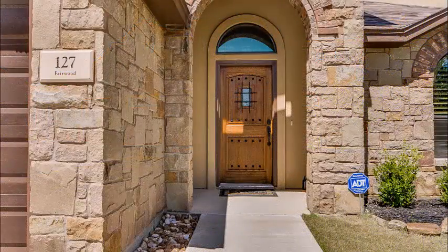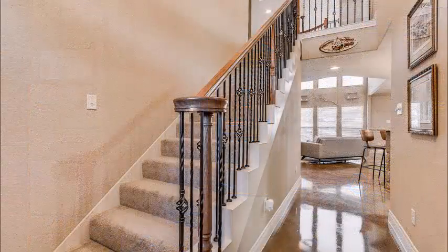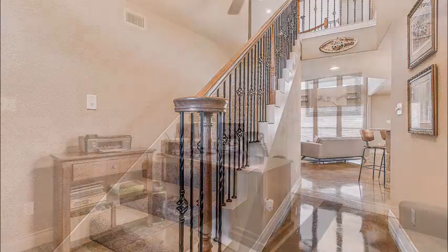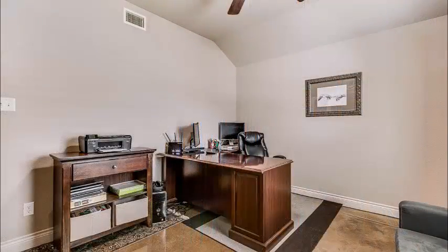As you approach, you can tell the detail — the stucco, the stone, that gorgeous door. When you enter, there are beautiful stained concrete floors, wrought iron railing, lots of windows, and high ceilings.